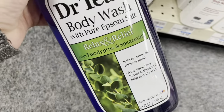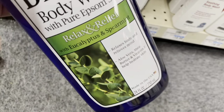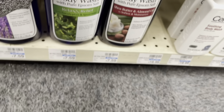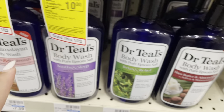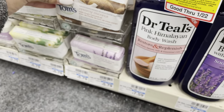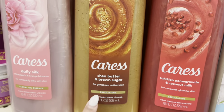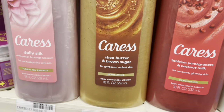I had the Dr. Teal's body scrub version and it kind of broke me out or made me burn, I don't know why. So I'm not really a big fan of Dr. Teal's, at least the body scrub. I've never seen this brand Tom's — creamy coconut at $5.79. And I love the shea butter and brown sugar one — that's kind of a go-to — at $6.99.